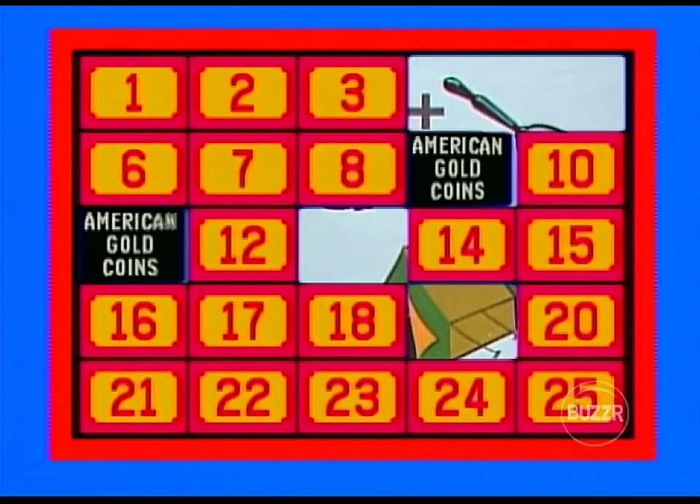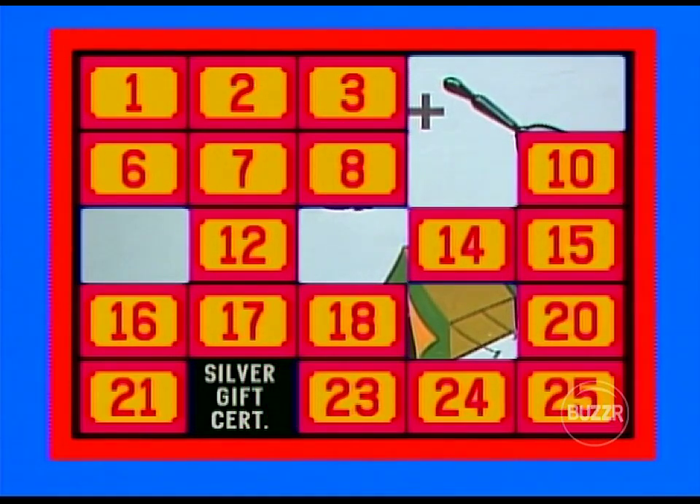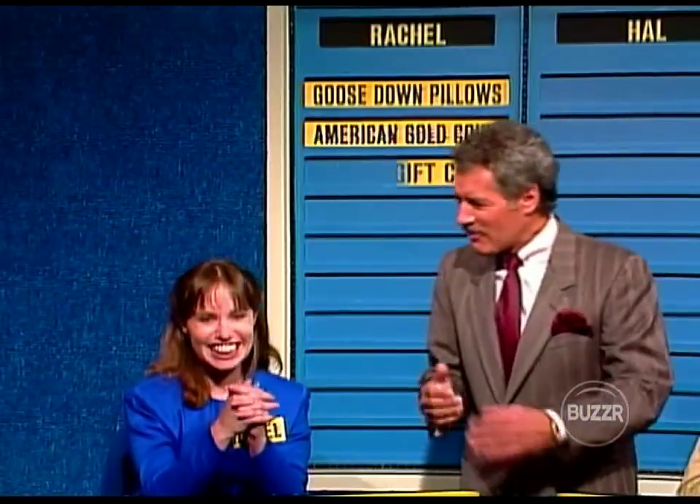Can I have number 22, please? Silver gift certificate — we've seen that, and I believe that's at number 15. You've got a good memory! Hal can be seen shaking his head over there saying 'darn it' — I revealed that and she capitalizes on it.